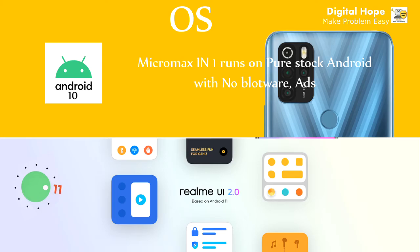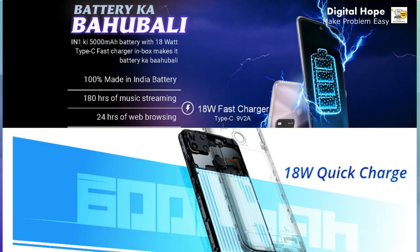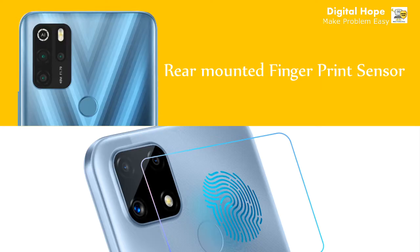Now if we compare the battery of the two phones, Realme C25 gives you a 6000mAh marathon battery with 18W quick charge, but Micromax In One gives you only a 5000mAh battery with 18W fast charging plus a reverse charge feature. In battery capacity, Realme C25 beats Micromax In One.